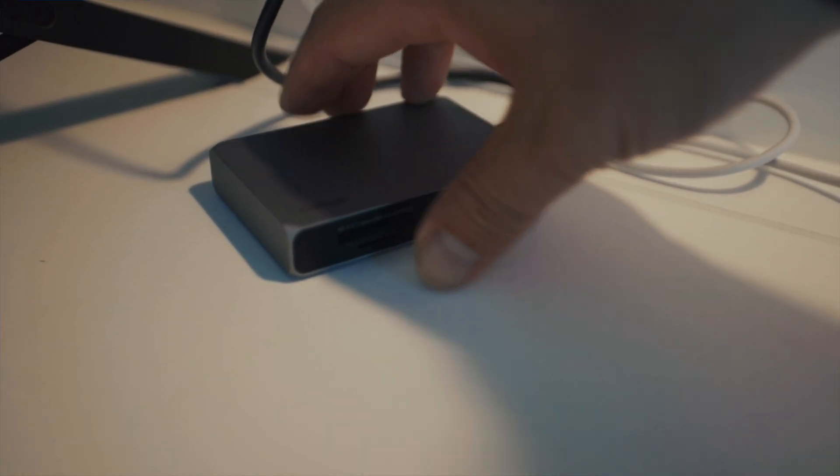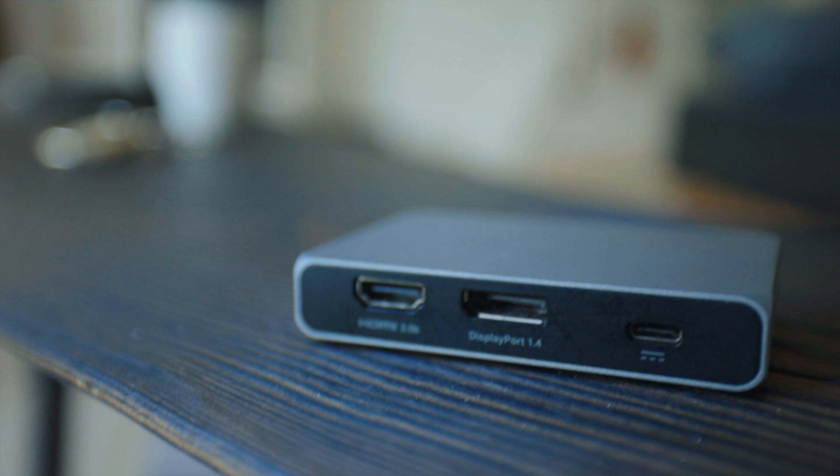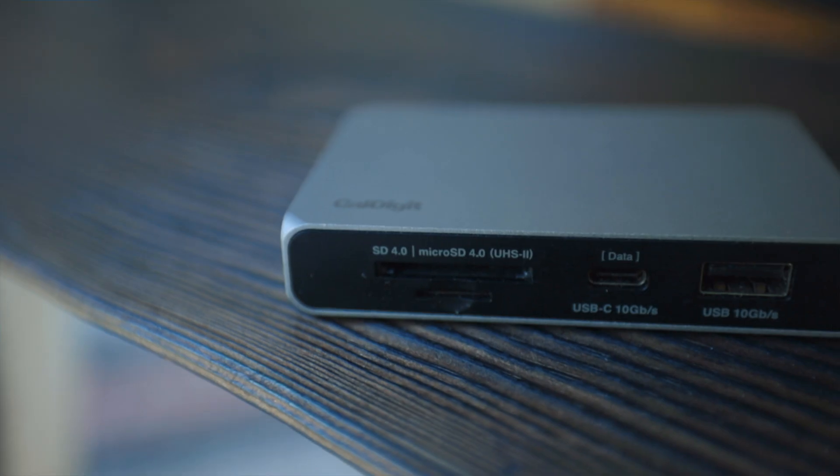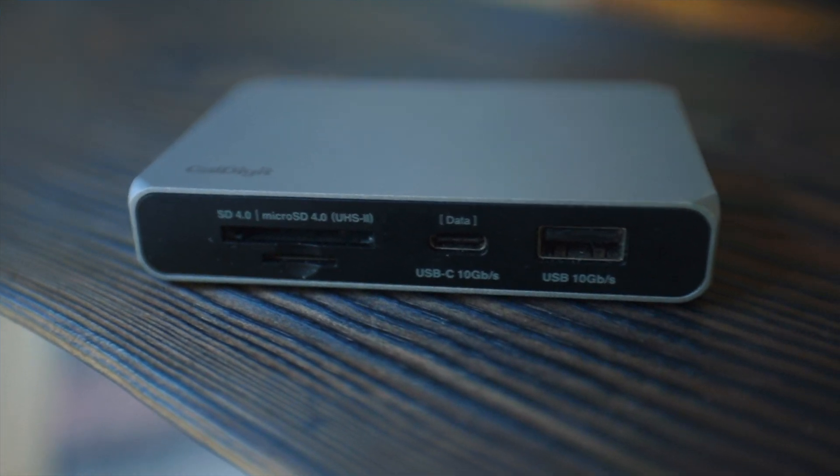The latest MacBooks have many ports, so a USB hub is not critical for me, but I still have a small one in my backpack. It gives me an additional video output, a faster SD card reader, and a USB-A port.